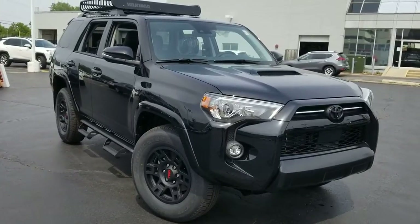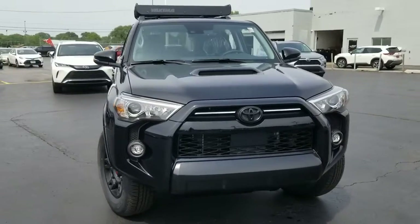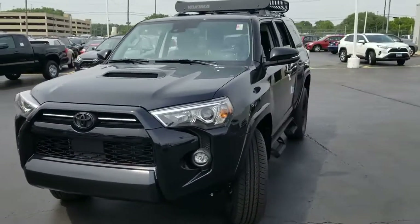This vehicle delivers the style, comfort and efficiency you need to meet the needs of today's lifestyle. Confidence comes standard when you're behind the wheel, prepared for the journey ahead.